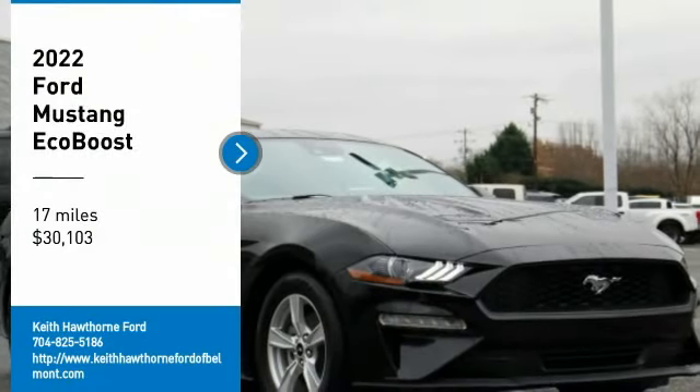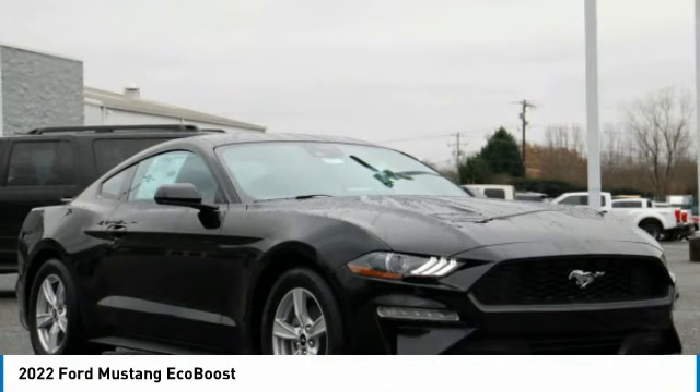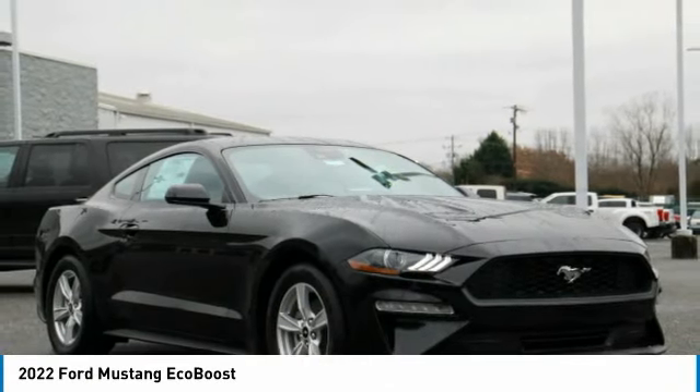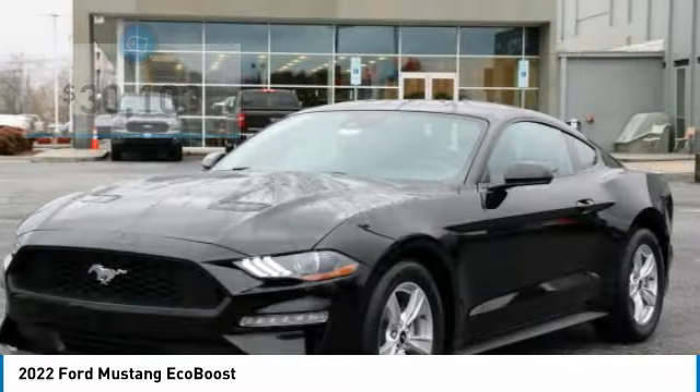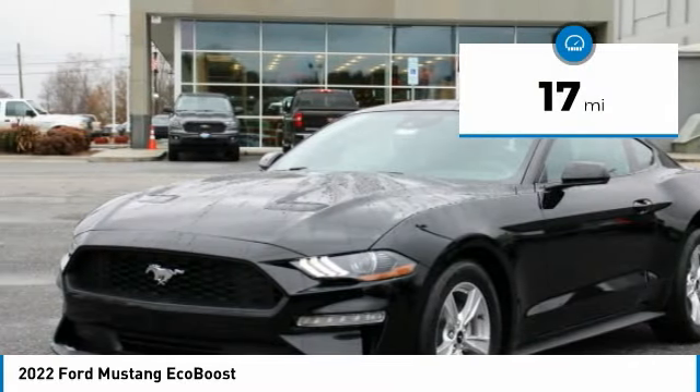Take a ride in the 2022 Mustang. The Mustang is race-worthy and ready for the trek, and is priced below $35,000. This vehicle has less than 100 miles.